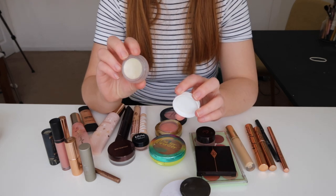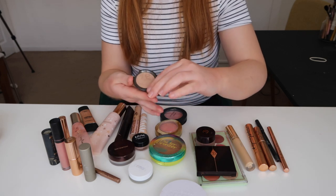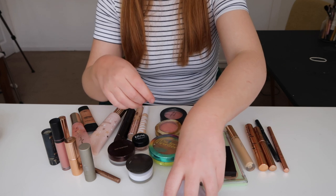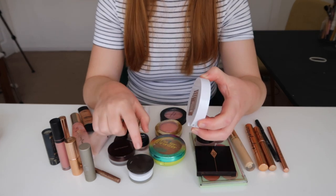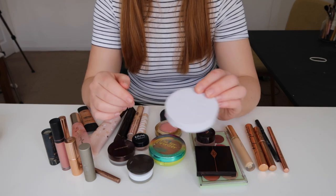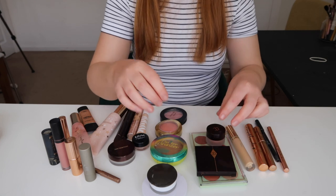This is the RMS Beauty Living Luminizer. I'm really enjoying this as a cream highlight at the moment, especially in spring and summer — I think it's lovely to use. And then for powder highlights, I pulled out my Becca Opal. This is so old now, but I use this every summer when I'm tanned or fake tanning because it just pops in a way that it never does the rest of the year. This is the Milk Flex Highlight in the shade Lit. I absolutely love this highlight — have raved about it too many times — I've been enjoying using it again so I wanted to keep that in my everyday drawer.